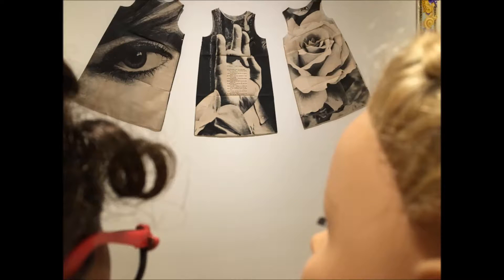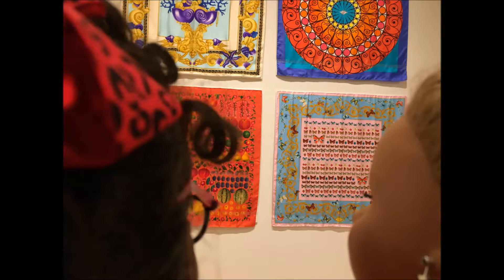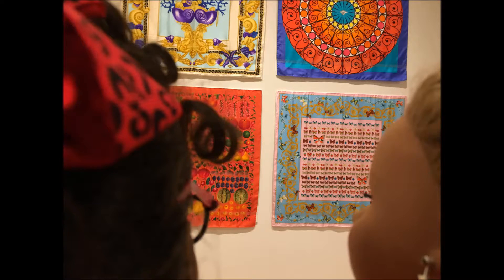And look at these — these are like shifts, just little shifts. You could make them today. And these great scarves, they're just beautiful.